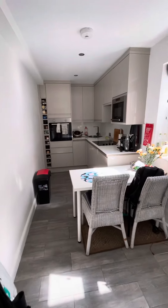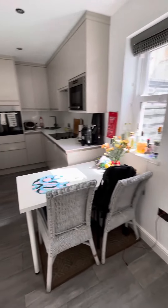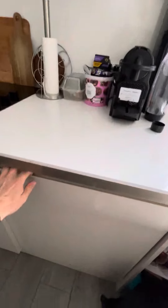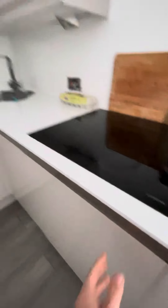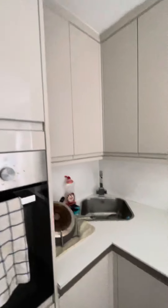To the kitchen. Again with the underfloor heating, lovely and modern. We've got a microwave, built-in fridge-freezer, washer, and our oven here. The rest is all storage and our stainless steel sink.